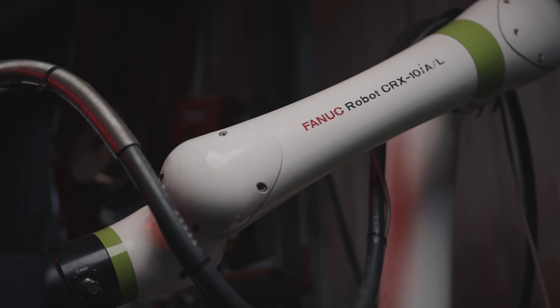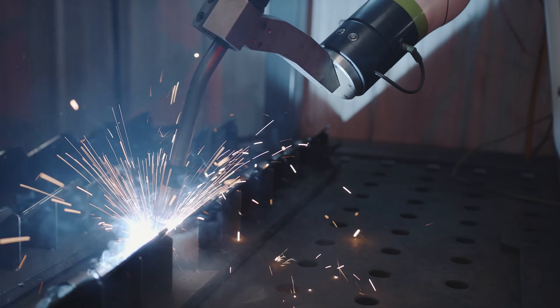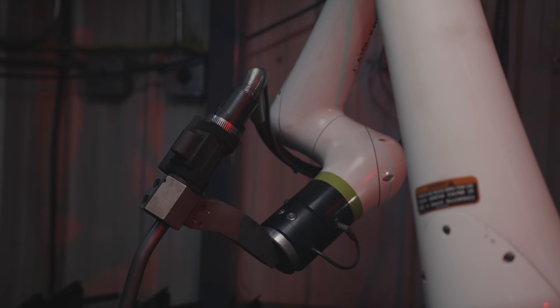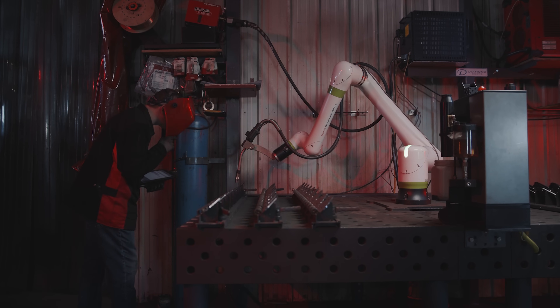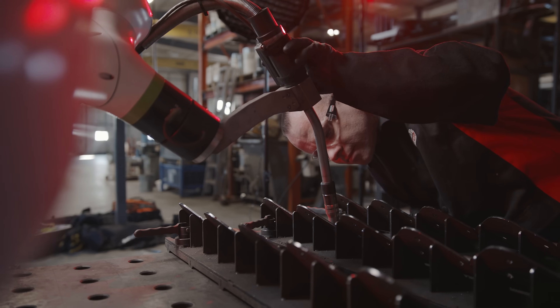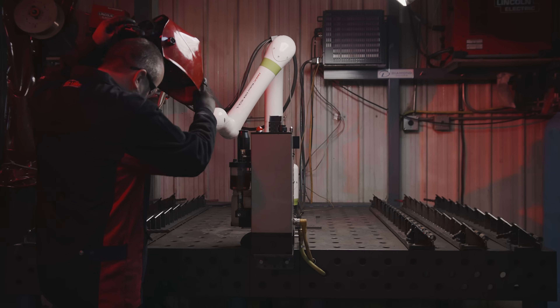The common thing in the industry is that automation takes away jobs, but our experience has actually been the opposite — technology really adds to jobs. What a cobot does is provide an opportunity for product advancement. Rather than doing the same thing over and over again, a cobot really allows the operator to oversee the mundane stuff. This first automation project with Lincoln has been a terrific experience, and I'm looking forward to doing more cobots with Lincoln in the future.